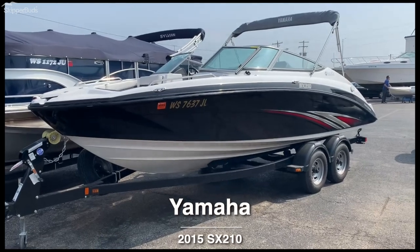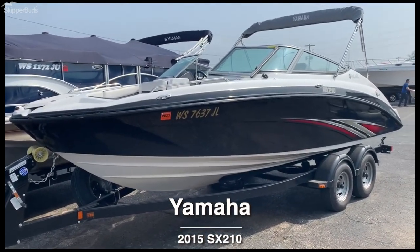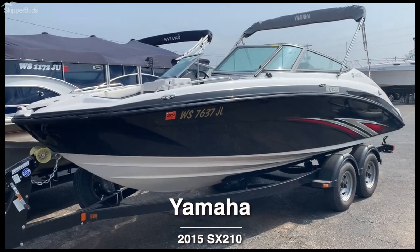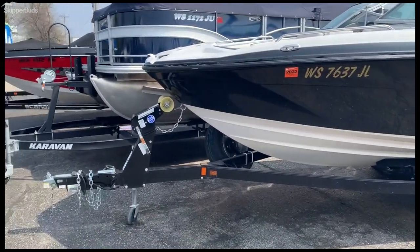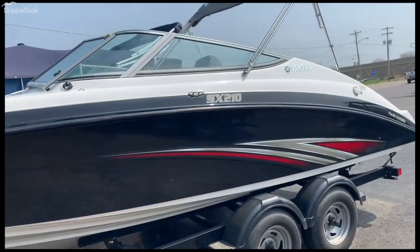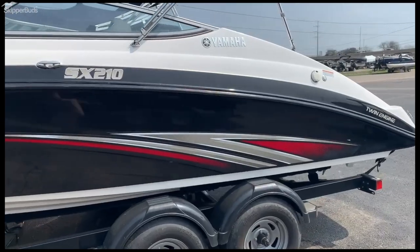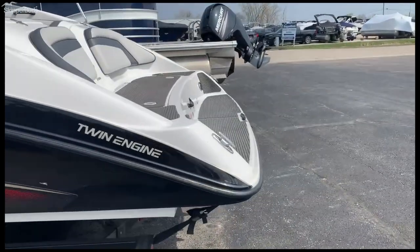Hi there, it's Scott and Melgren with Skipper Buzz up here in Oshkosh, Wisconsin. Just in on trade is this 2015 Yamaha SX210. The boat's in great shape, on a trailer with a spare — tandem axle, so it does pull very well. This is twin Yamaha engines on it, the 1.8 liters.